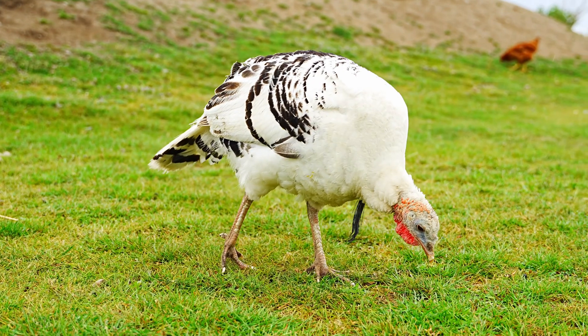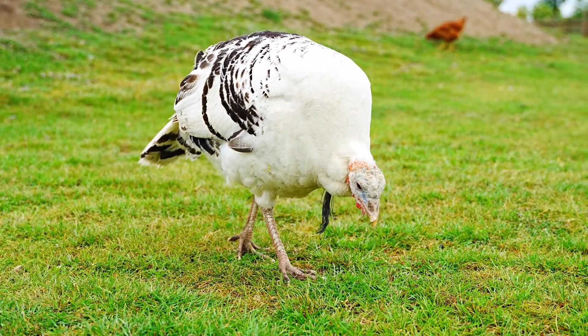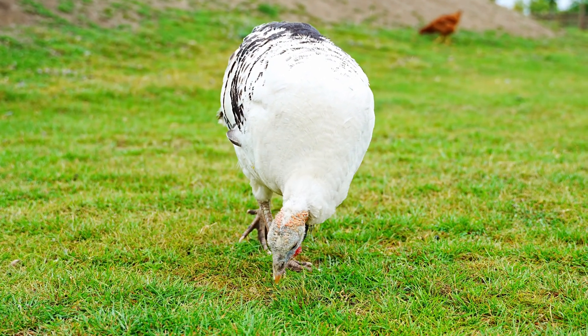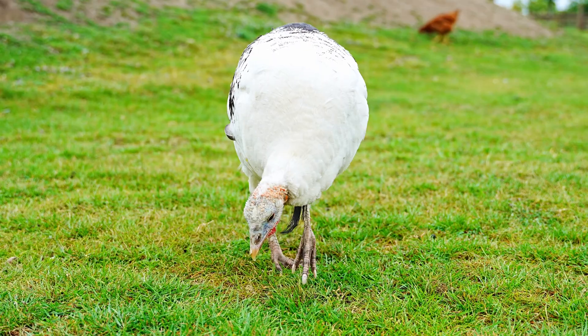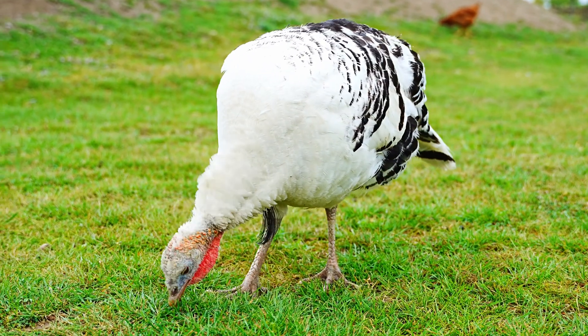Adulthood: Turkeys reach maturity at about 1 year old. Males grow larger than females and develop their iconic tail fans and wattles. They also begin competing for mates.